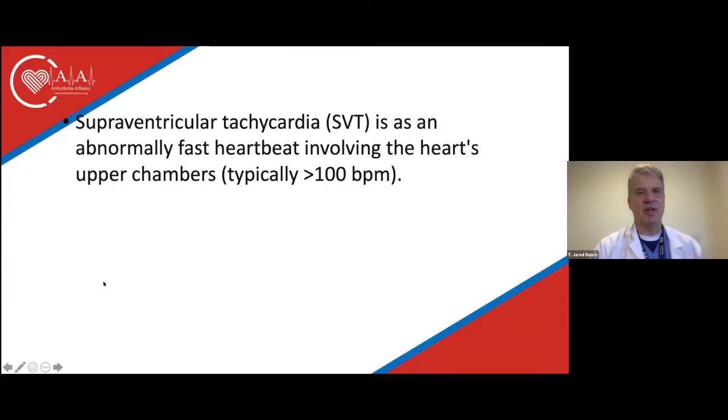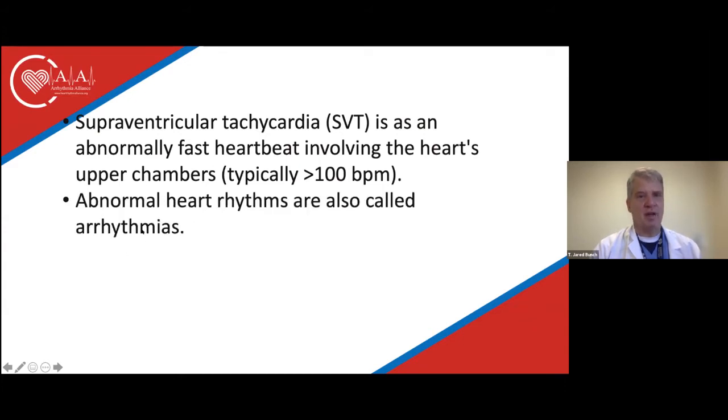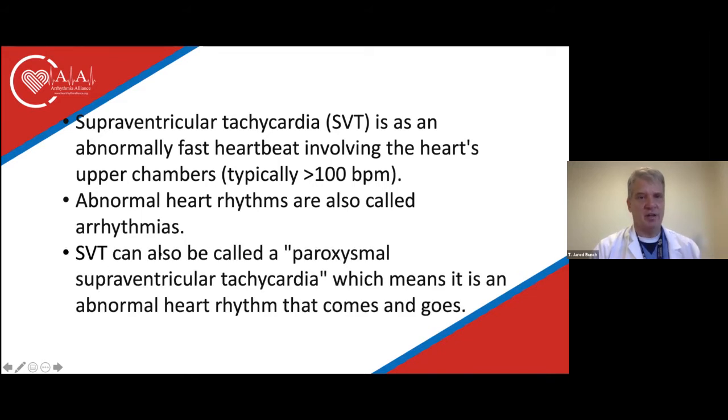Supraventricular tachycardia is an abnormally fast heartbeat involving the heart's upper chambers, typically greater than 100 beats a minute. Abnormal heart rhythms are also called arrhythmias. SVT can also be called paroxysmal, meaning it comes and goes. The upper chambers are separated electrically from the lower heart chambers except for that little AV node, and SVT is typically over 100 beats a minute.